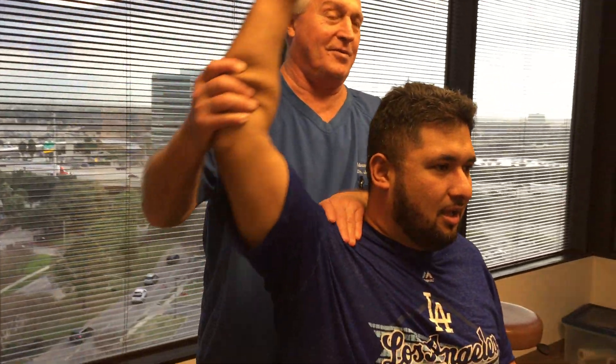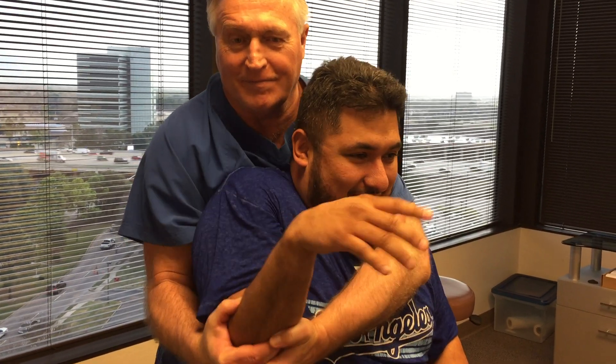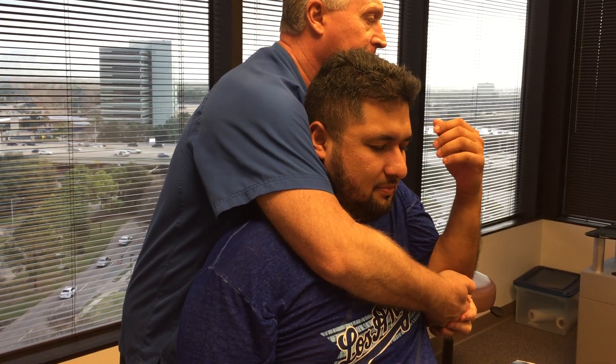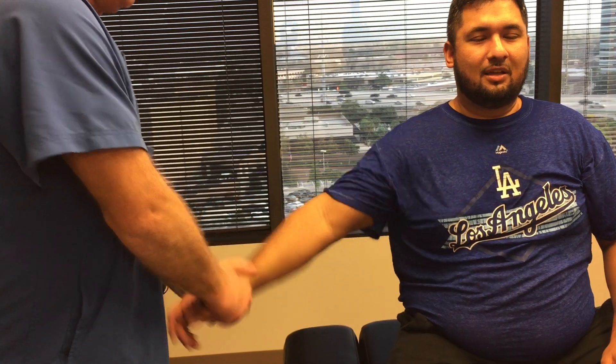Holy moly. Now people are going to wonder — is all that screaming from pain, or is that from just being released? I'm just surprised. You've been adjusted before, right? Not like this. But you have been adjusted by a chiropractor before, right?